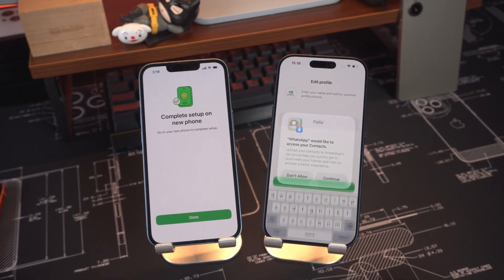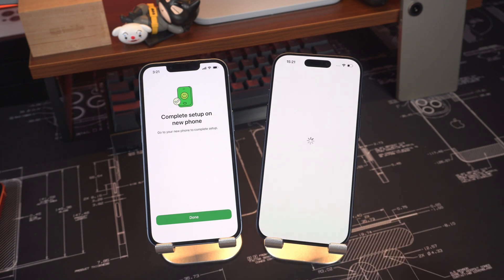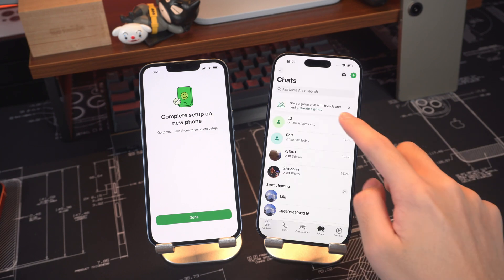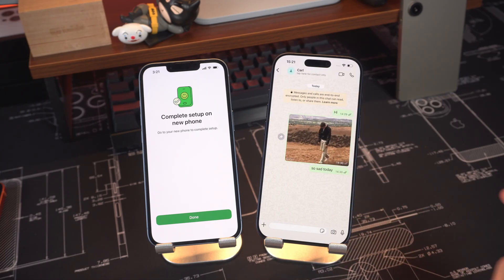When it's finished, tap Next on your new iPhone, enter your WhatsApp name and you're done. All your chats, photos and videos will instantly appear on your new iPhone.